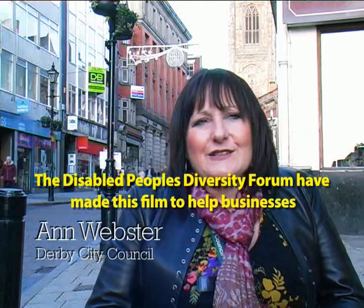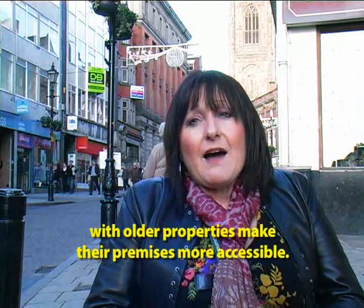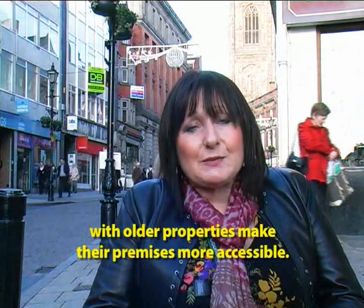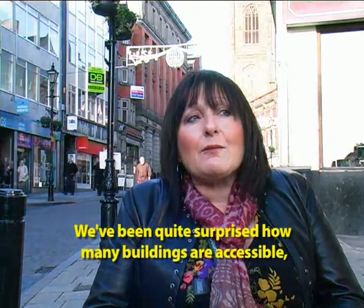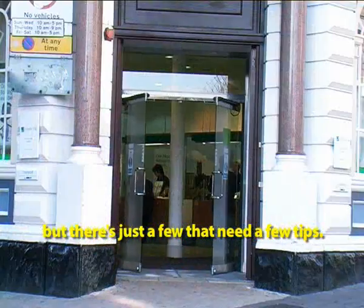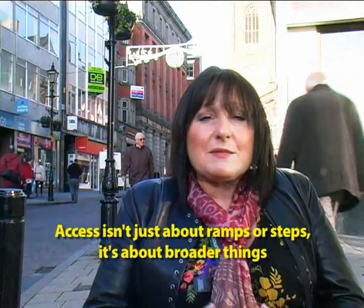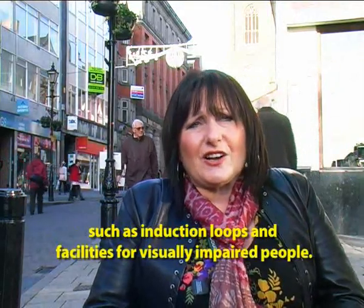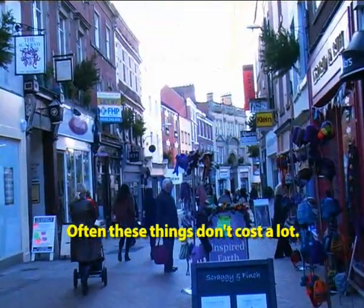Welcome to Derby's Cathedral Quarter. Our Disabled People's Diversity Forum have made this film to help businesses with older properties make their premises more accessible. We've been quite surprised in making this film how many buildings are accessible, but there are just a few that need a few tips. Access isn't just about ramps or steps — it's about broader things such as induction loops and facilities for visually impaired people, and often these things don't cost a lot.